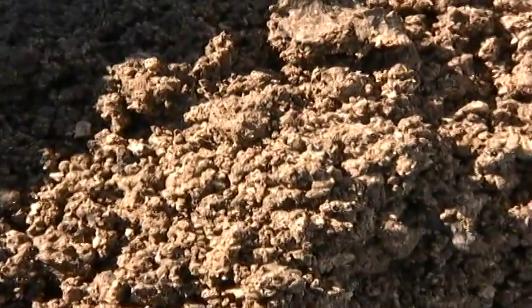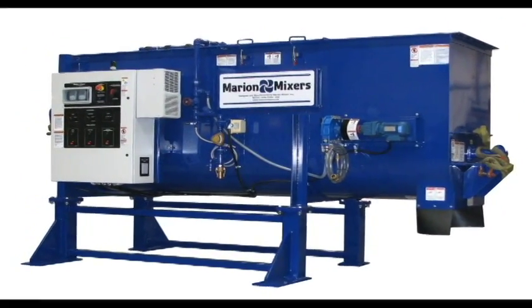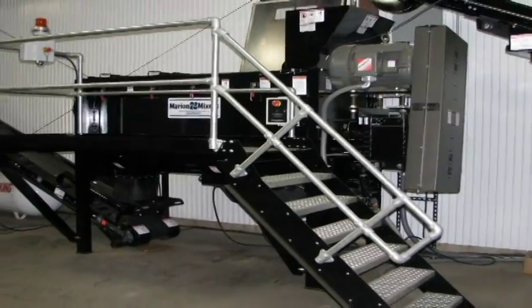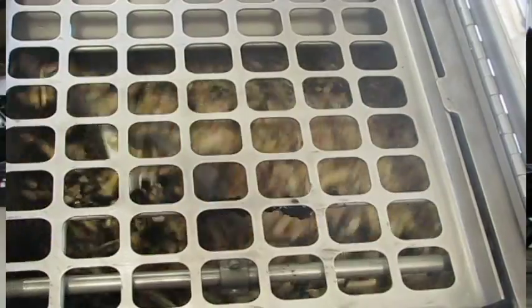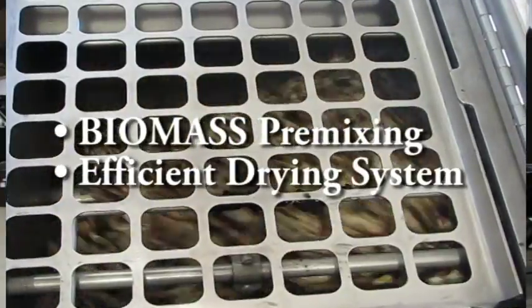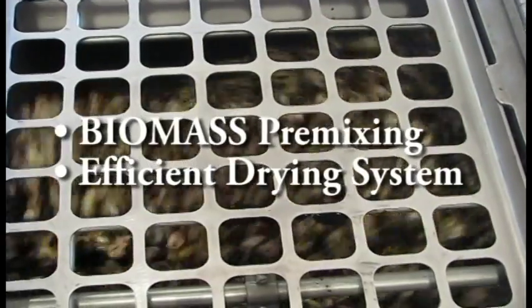Many conventional drying technologies are not cost-effective. Choosing the right mixing and drying equipment is critical to processing wood and biomass. Biomass material pre-mixing along with an efficient drying system will save you significant money on energy costs.